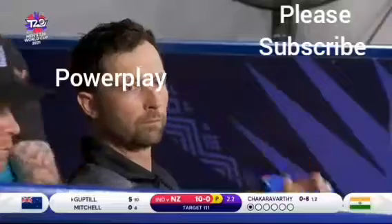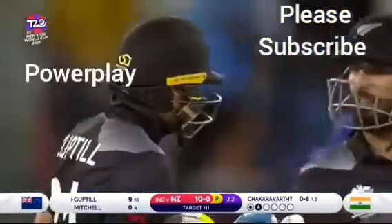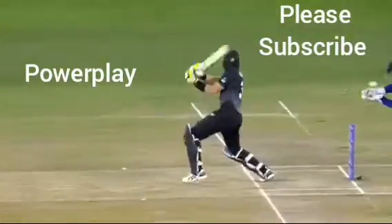Just a little bit of width. All he had to do was find the gap and he did it really well, Martin Guptill. Just sat deep in his crease a little bit there, just waiting for the ball to get past him, to find that gap behind point.